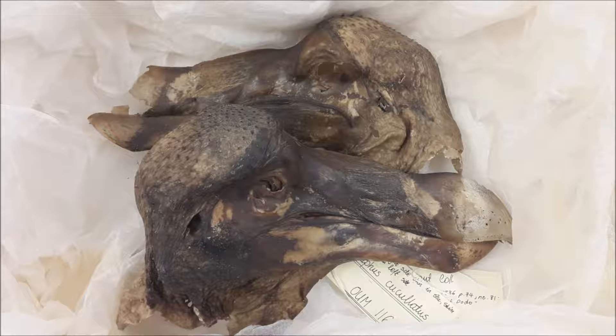The dodo is evolution's fall guy — didus ineptus, Linnaeus called it; dumbass bird, the Dutch settlers dubbed it. Take one harmless, flightless bird, let it evolve peacefully for millennia on its island, introduce some hungry sailors and the result seems inevitable. But if the dodo is the icon of extinction, there may be hope that extinction itself could become extinct.